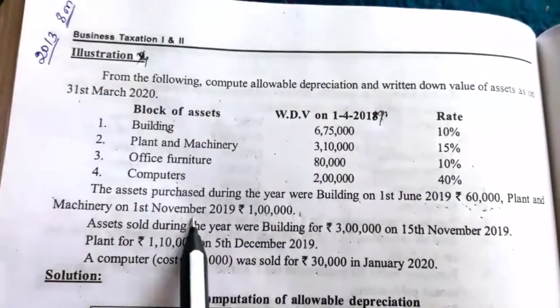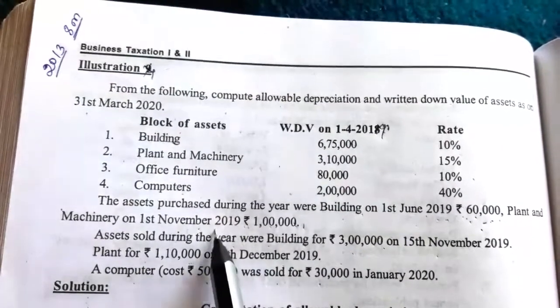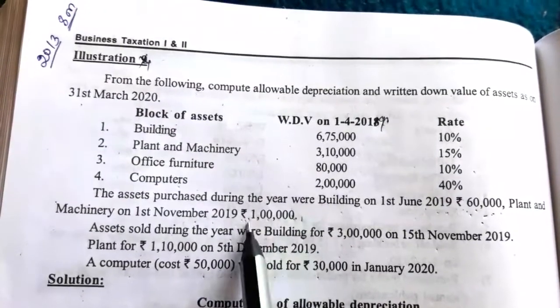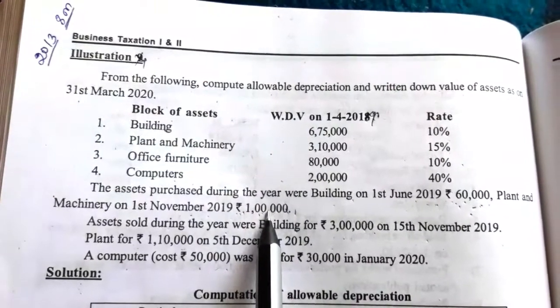So for this new building, we have to charge full depreciation — no need to take 50%. In the case of plant and machinery purchased on 1st November 2019, it is used in the business for less than 180 days. So on this 1 lakh value of machinery, we have to charge 50% depreciation.